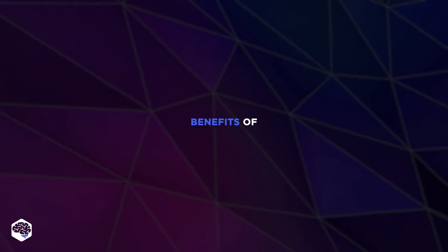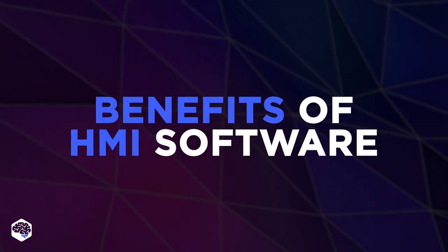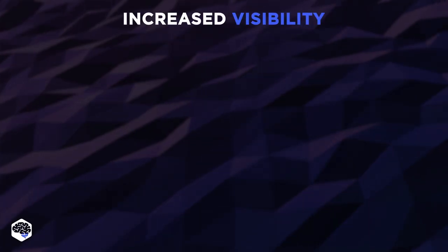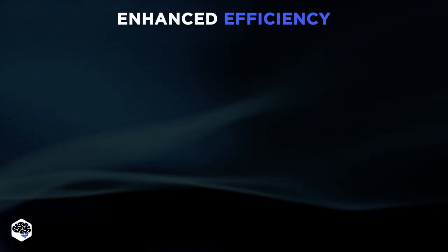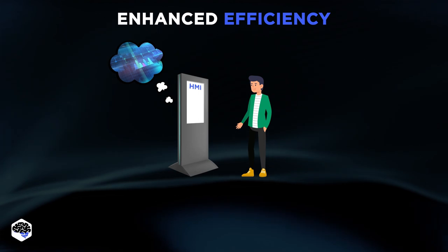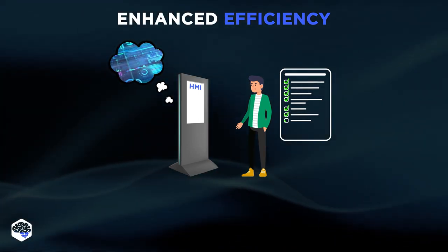The implementation of HMI software provides a wide range of benefits for organizations, including increased visibility, as the system centralizes data on how the equipment or machine is performing within a single place. The second benefit is enhanced efficiency — employees can use real-time data about the machine to keep track of production processes and adapt to constant demand changes.